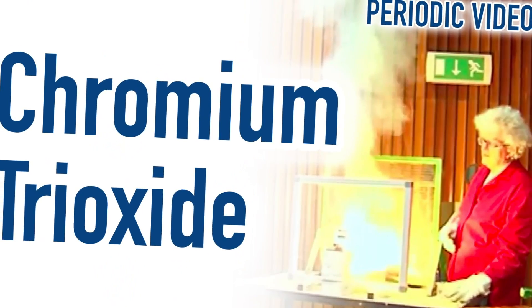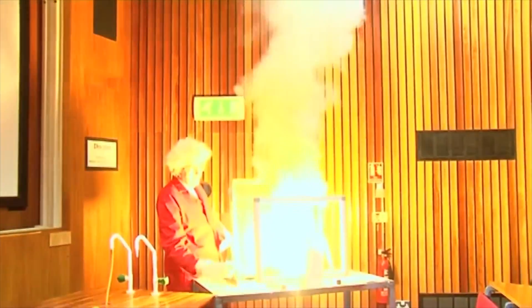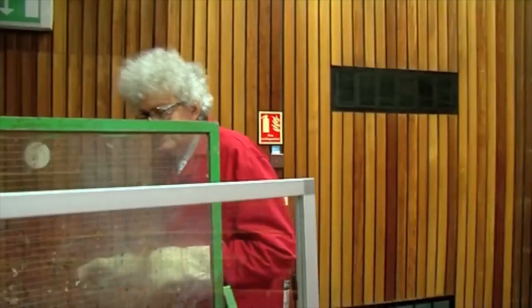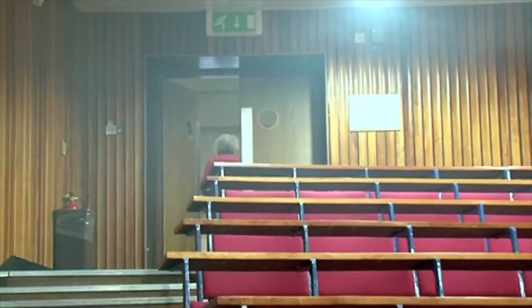Number three: the video that made me look really stupid. I was doing a reaction of chromium trioxide with ethanol, which produces a huge flame. And after the flame, as the smoke was going up, Brady asked me whether I'd arranged for the fire alarm to be switched off. I said yes. But no — I had forgotten to switch it off.